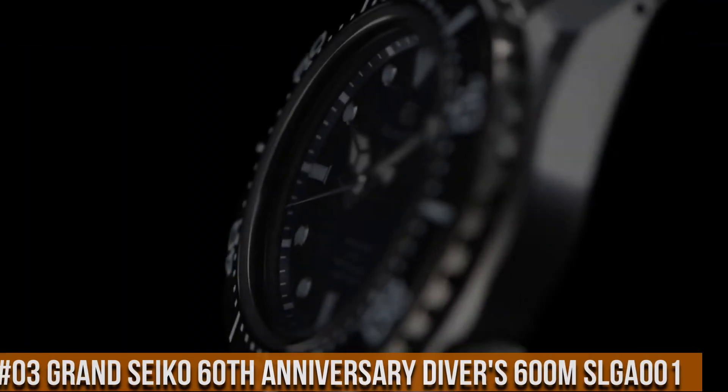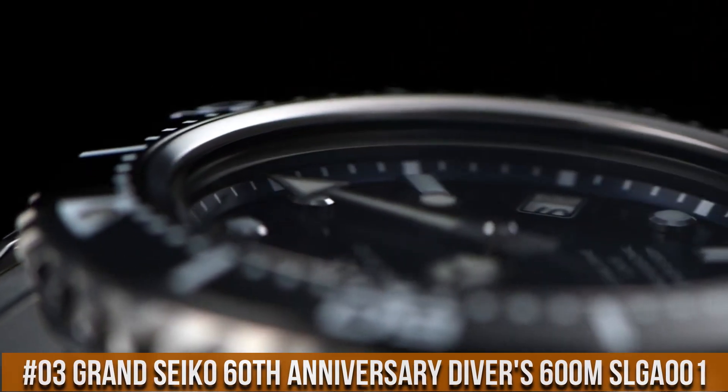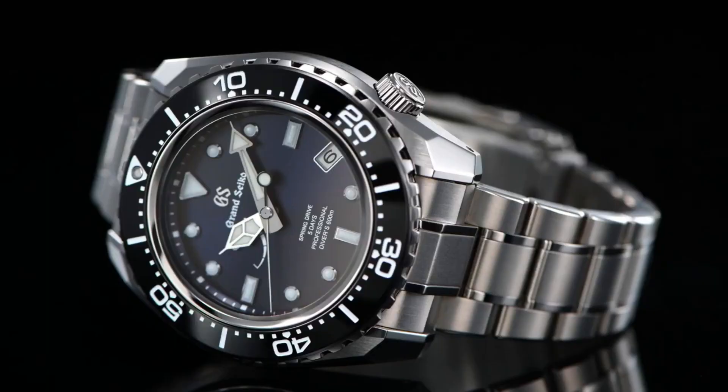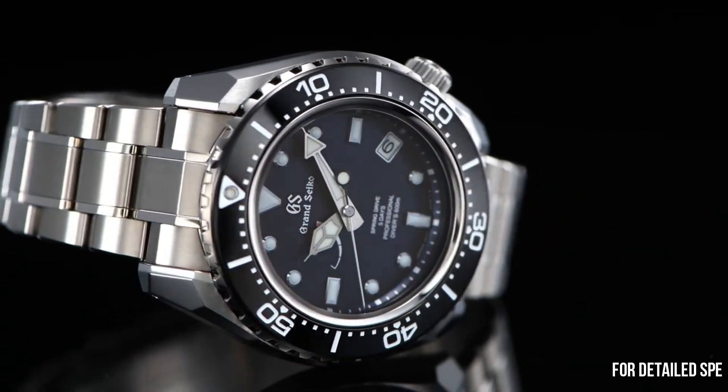Number 3: Grand Seiko 60th Anniversary Divers 600m SLGA001. Price is $15,000 USD. Limited edition on the case back.